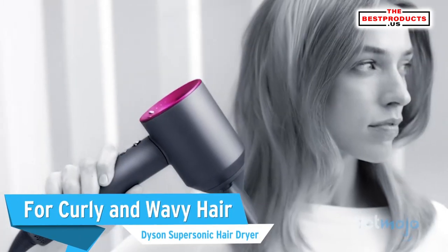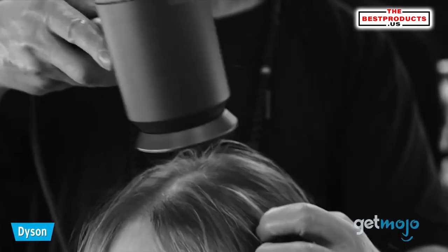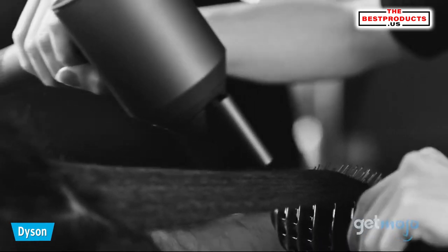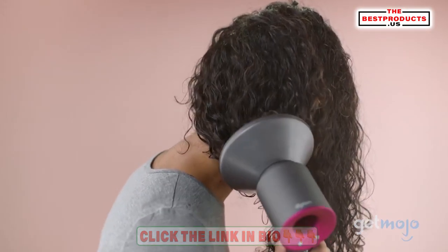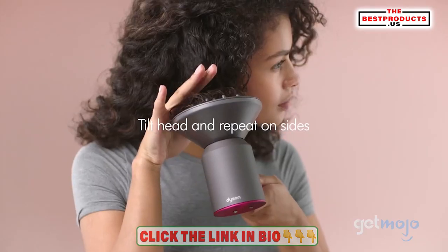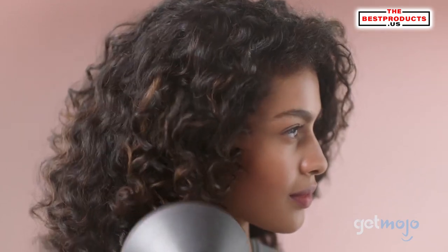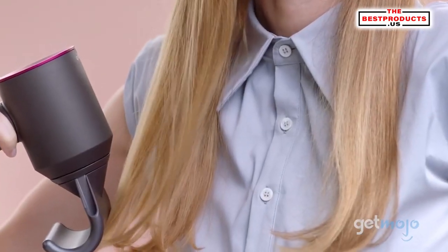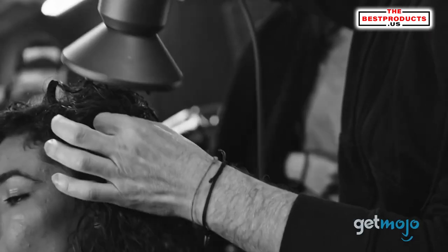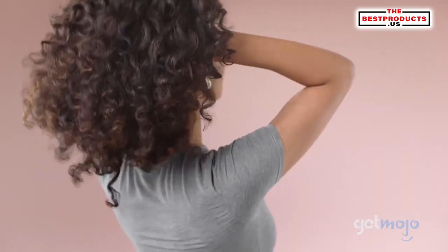First up, for curly and wavy hair: the Dyson Supersonic Hair Dryer. This option is expensive, but you'll get your money's worth — its versatility means it works for pretty much every hair type, but it's particularly effective at tackling wavy and curly hair. Thanks to its heat control, it'll prevent you from burning your hair. The motor is in the handle, making it a more lightweight option, and it's silent, so you can easily dry your hair at any hour. Plus, it's known to dry hair extremely fast.